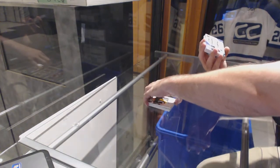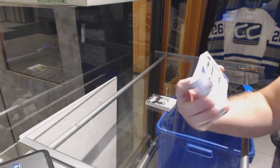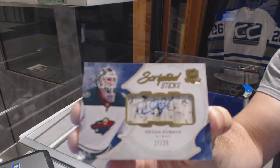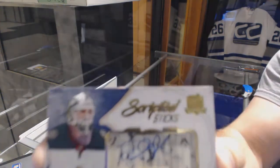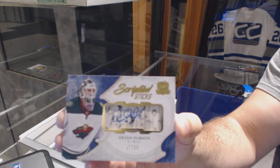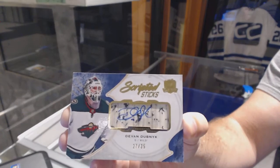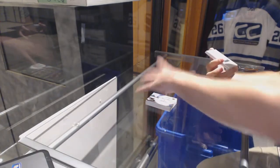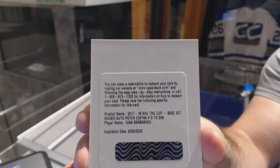We've got number 25 — I love the look of these this year, by the way — scripted sticks, Devin Dubnik. And the rookie auto patch — it's a redemption — so Ivan Barbashev.